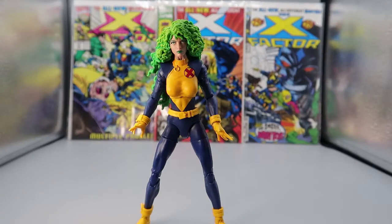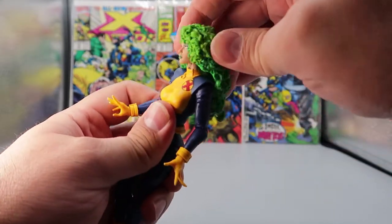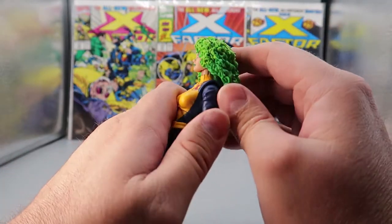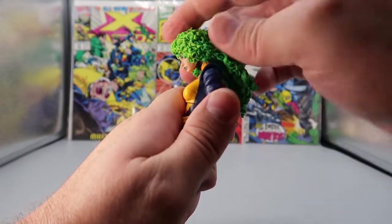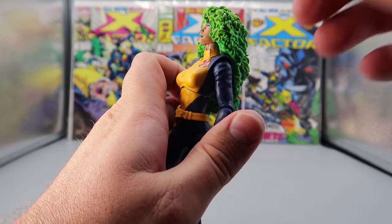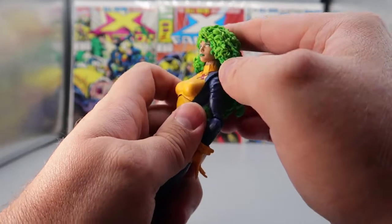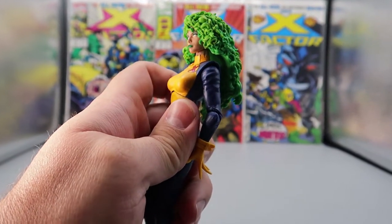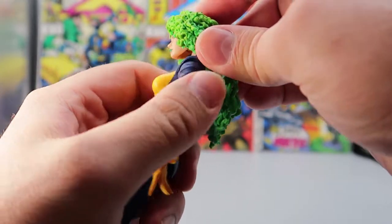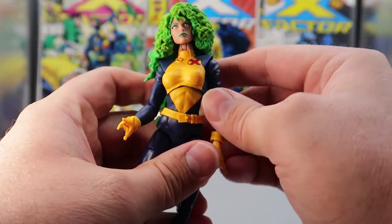For articulation, starting at the head, her huge head of hair can go all the way around 360 degrees. It is on a hinge, so she can look down a long ways and look up a long way. You get a little bit of side to side and wiggly waggly. And her head is actually itself on a swivel, so it can actually go around on its own — you get some chin motion there.